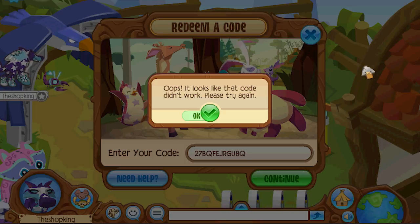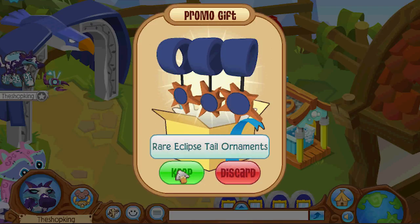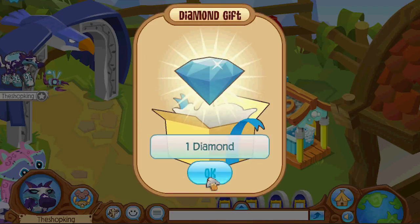Wait, it looks like that code didn't work. What is the meaning of this? Okay, here we go. Come on. Oh no, there's my first duplicate.